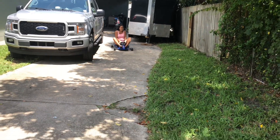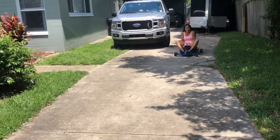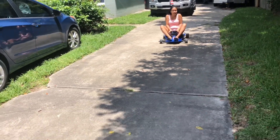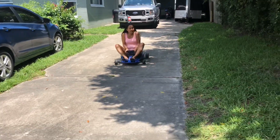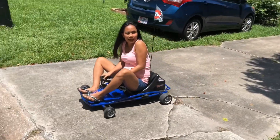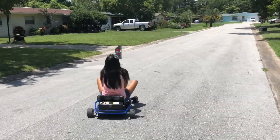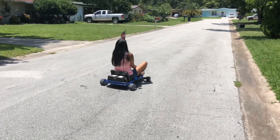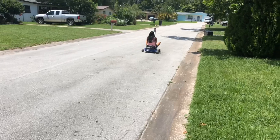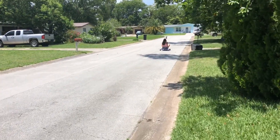There's a car coming — maybe. There's a car, no it's okay, go ahead, go! Hahaha!